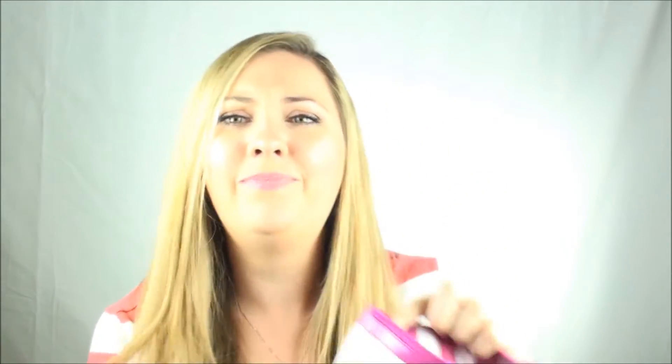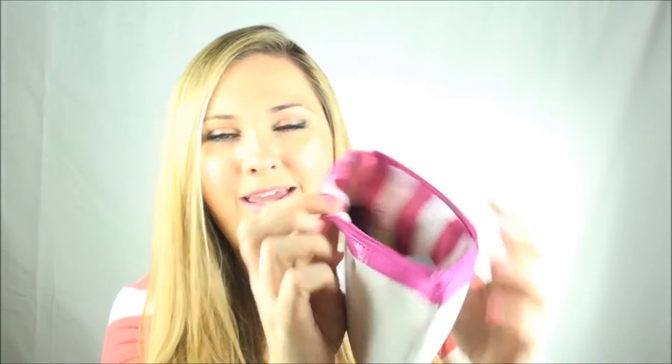And here's the card — it says 'Pretty in Pink.' Here's the bag! It's super cute! It's like a fabric down here with this faux pink leather trim on top. It's actually a really classy, nice looking bag. I like this one. How adorable is that? And then on the inside, it says 'Ipsy Beauty by You,' and it's got these adorable pink and white stripes. Love it!